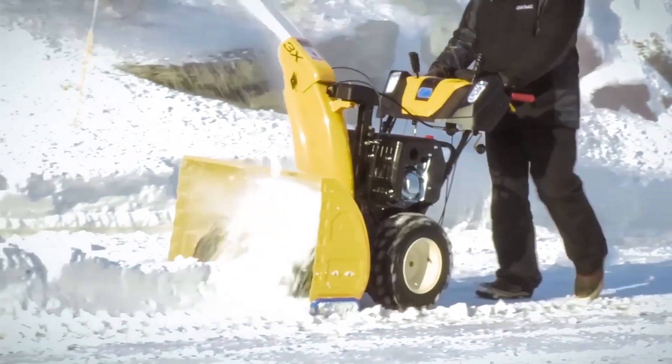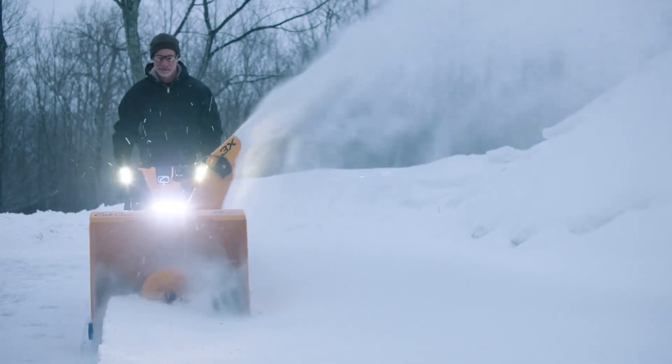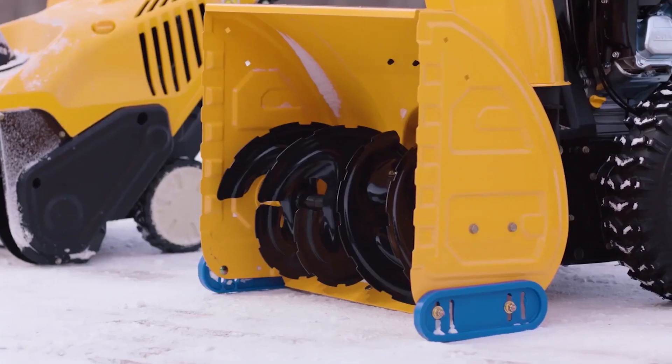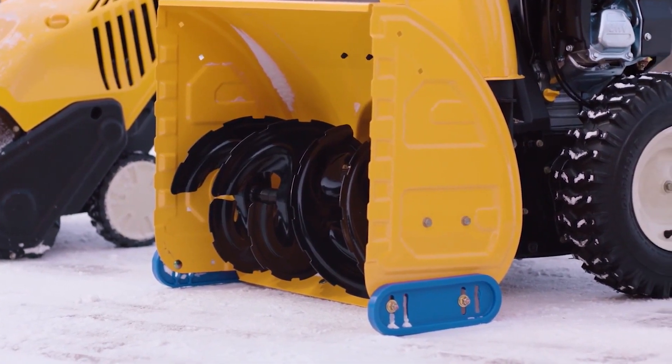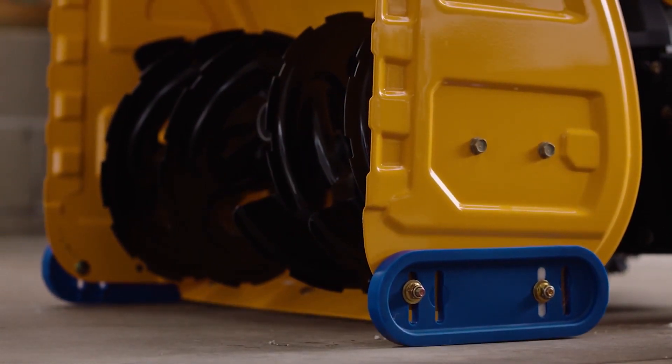With the Cub Cadet line of snowblowers that we offer, you'll find smart options like dual LED headlights that provide brighter, longer, broader light, and cool blue shoes that let the machine glide over any surface and avoid leaving rust marks on the garage floor.